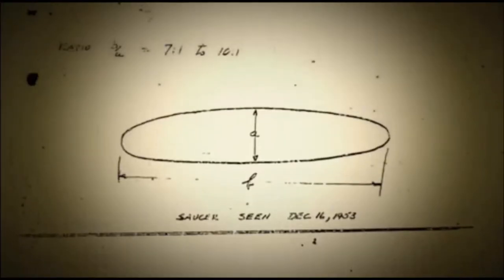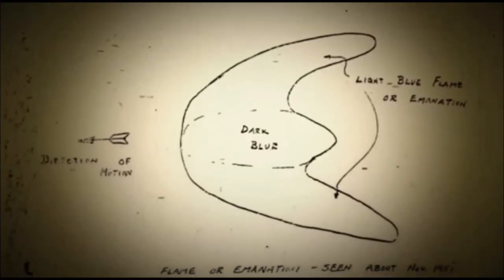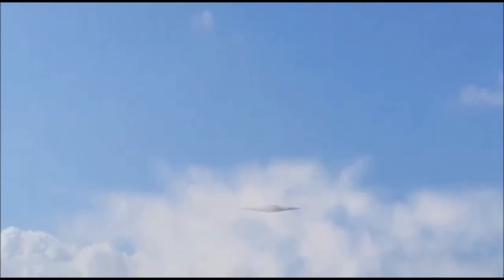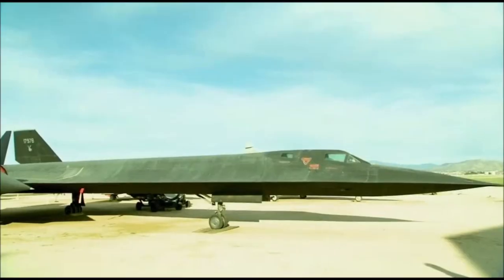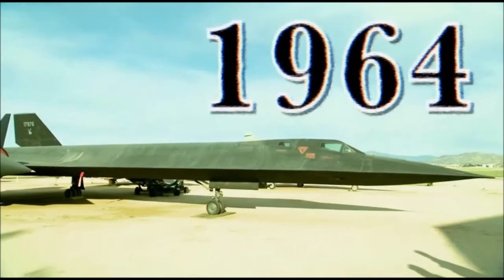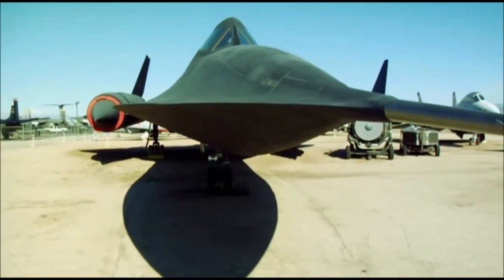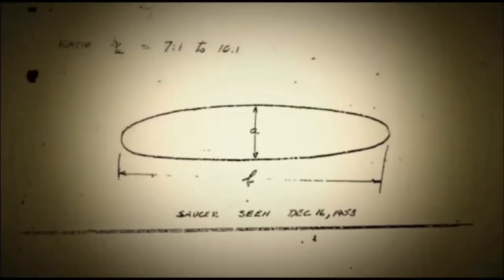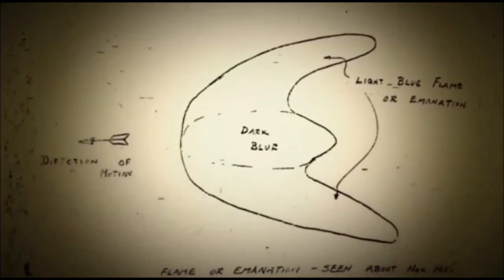Where did Kelly Johnson's advanced ideas come from? Johnson had two verified encounters with UFOs and subsequently filed reports of both sightings. In December 1964, the SR-71 was unveiled. Its Mach 3 cruising speed, titanium airframe, and revolutionary stealth technology astounded aviation experts. But some wondered if these advances were somehow related to designer Kelly Johnson's reports of seeing UFOs.